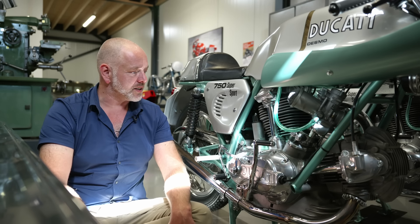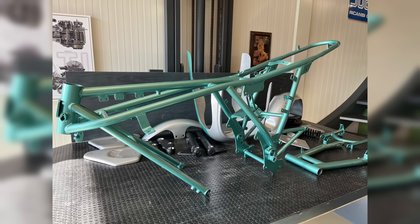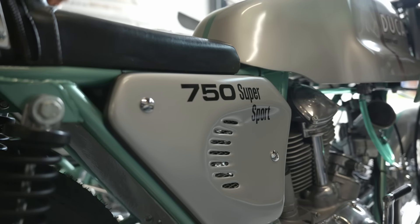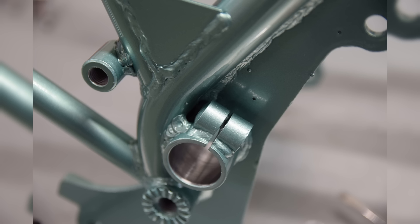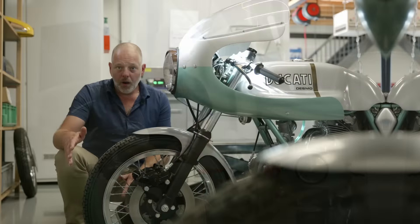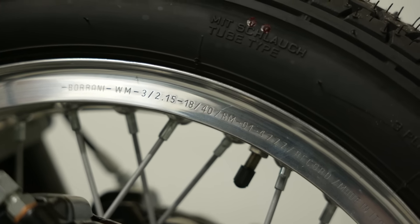Engine numbers also fall within a specific range used in the production run, which is one way to identify whether a bike is a correct, real Super Sport or a fake one using 750 GT or Sport cases — although the cases are the same, the number sequence of this 750 Super Sport is specific. Moving to the rolling chassis: the frame was based on that of the 750 Sport of the 1973 model year but with some changes to fit the different bodywork of the 750 Super Sport. It is essentially the same narrow frame as introduced on the 1973 750 Sport, painted in that wonderful green-blue color — the whole reason we refer to these bikes as being a green frame.